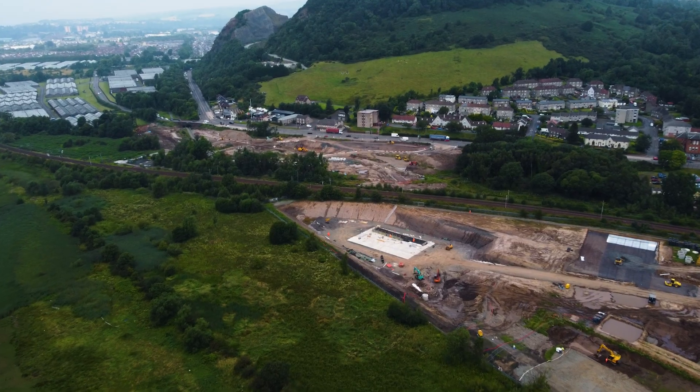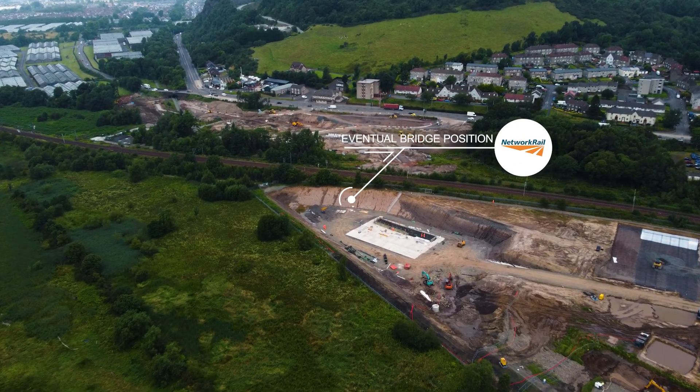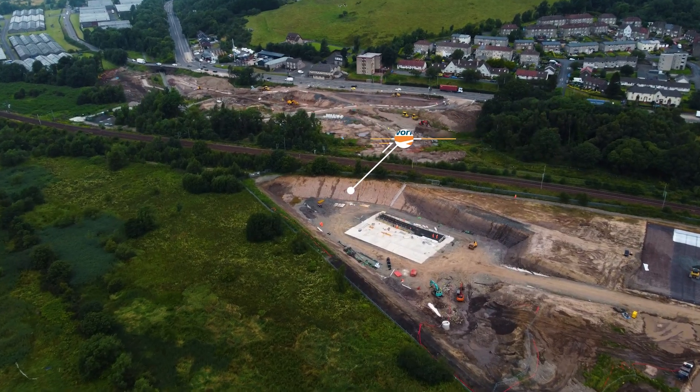The bridge will then be carefully driven into position over the Christmas period using a self-propelled modular transporter — pretty much an enormous remote control vehicle.